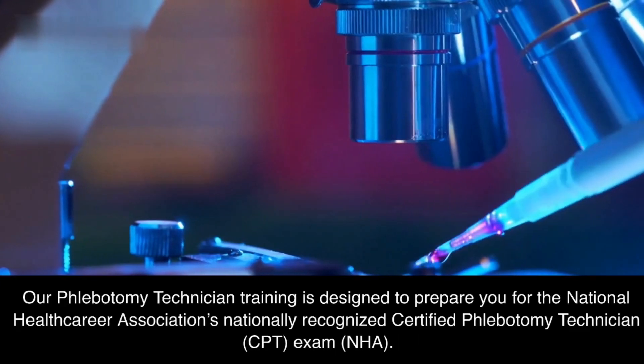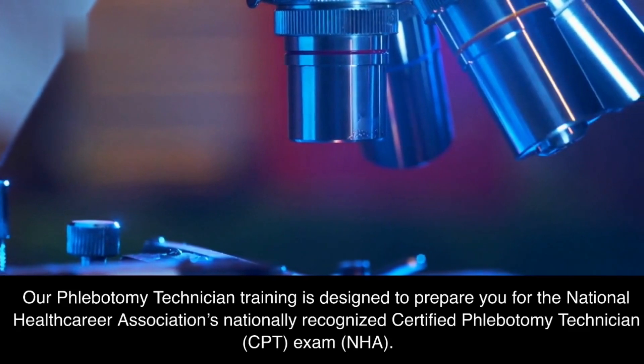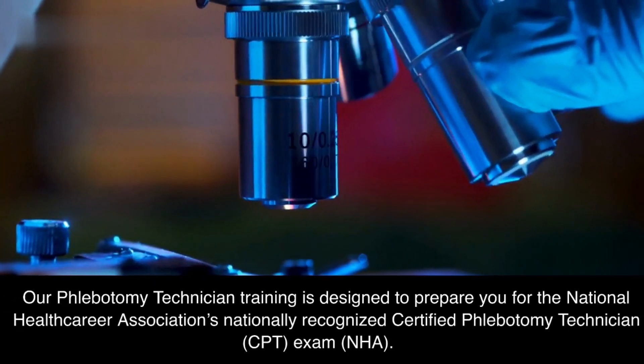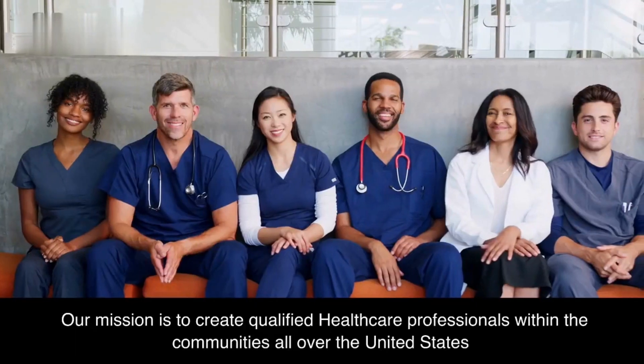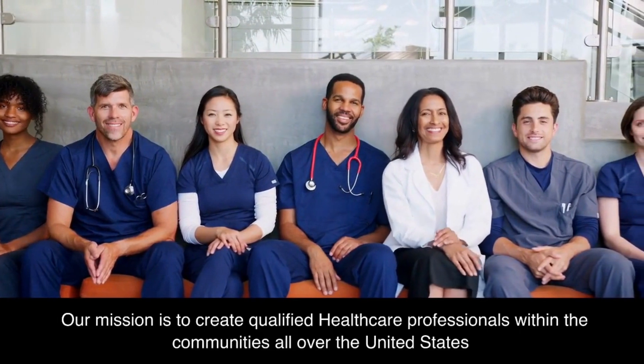Our phlebotomy technician training is designed to prepare you for the National Health Career Association's nationally recognized Certified Phlebotomy Technician, CPT, exam, NHA. Our mission is to create qualified healthcare professionals within the communities all over the United States.